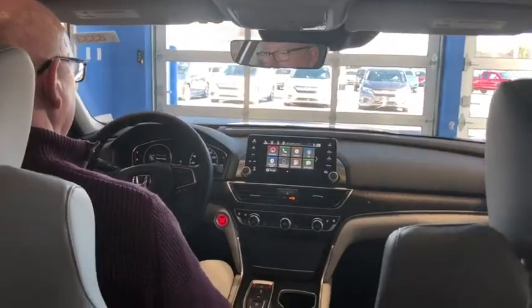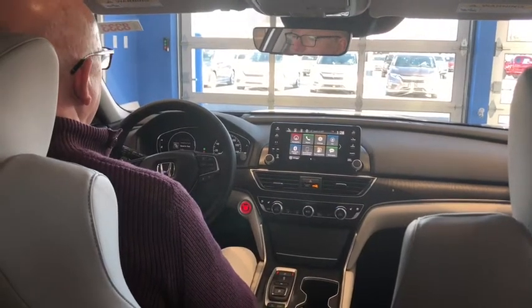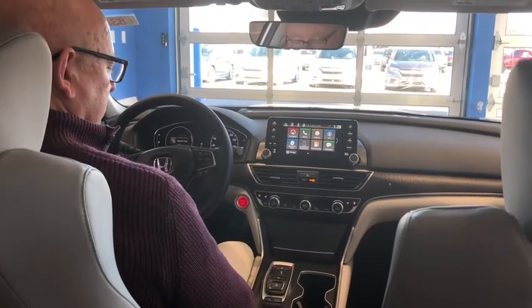It gets 22 miles per gallon city and 32 highway — I think I mentioned that already. It's very efficient for 252 horsepower.